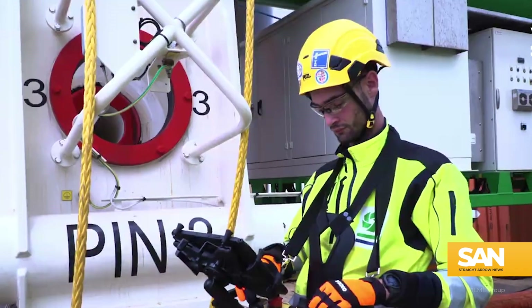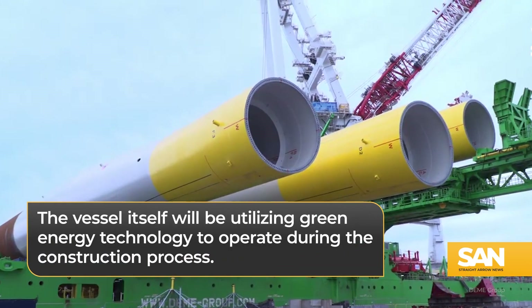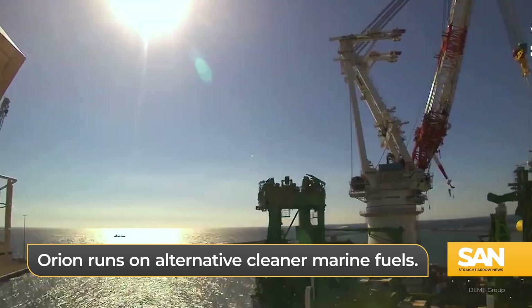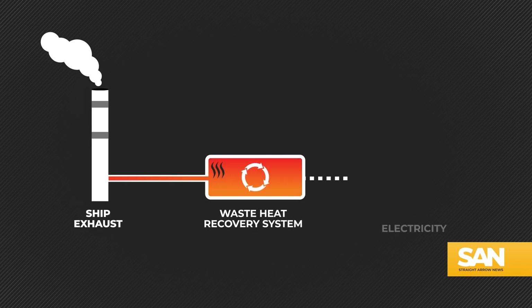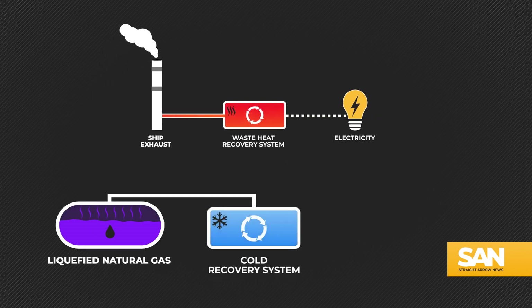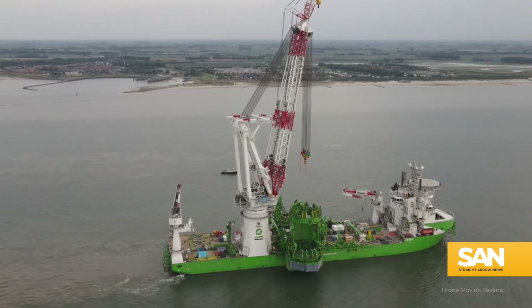As Orion and its crew labor to erect this massive renewable energy project, the vessel itself will be utilizing green energy technology to operate during the construction process. Orion runs on alternative cleaner marine fuels. Additionally, a waste-heat recovery system converts heat from the ship's exhaust gases into electrical energy, while a cold recovery system uses the evaporation of liquefied natural gas to provide air conditioning to the crew's quarters.